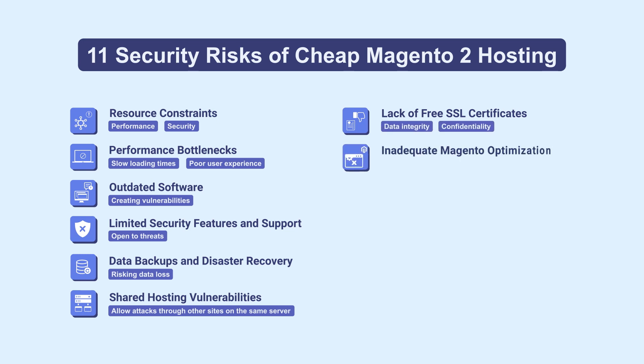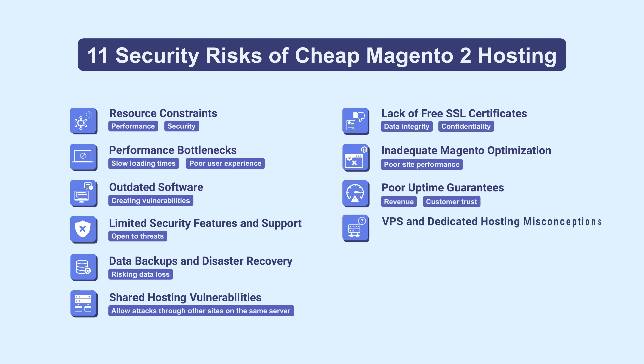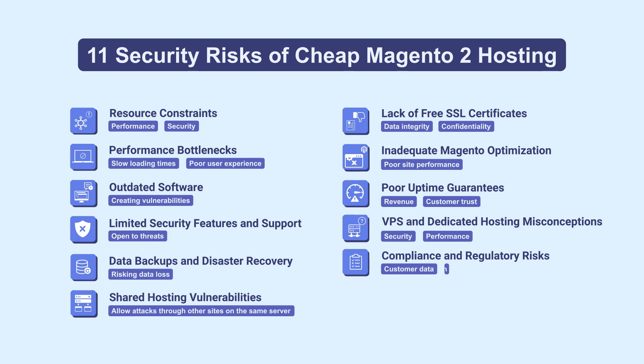8. Inadequate Magento optimization, leading to poor site performance. 9. Poor uptime guarantees, impacting revenue and customer trust. 10. Misconceptions about VPS and dedicated hosting security and performance. 11. Compliance and regulatory risks concerning customer data and payment information.